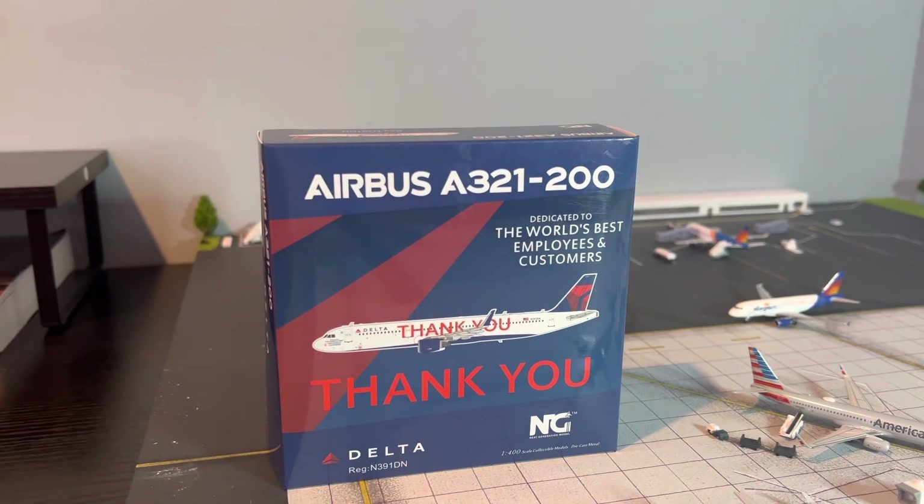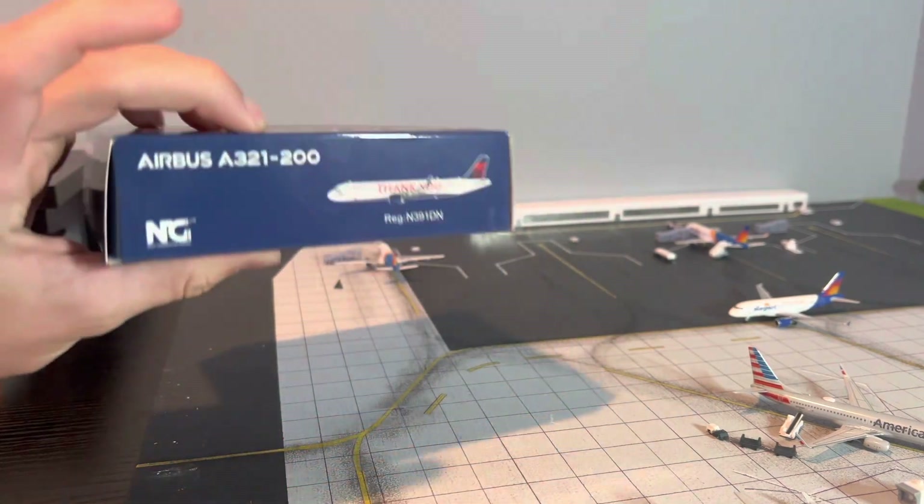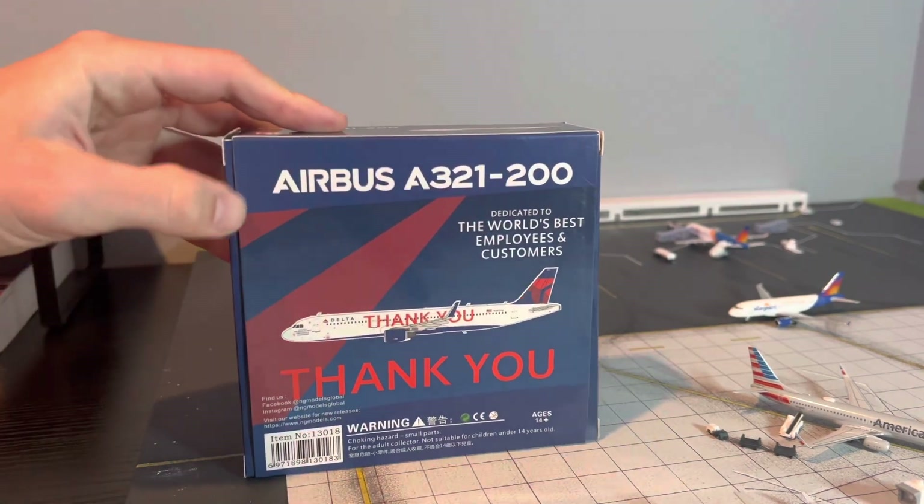Dedicated to the world's best employees and customers. We have the computer-generated image, the Thank You titles, Delta registration N391DN, NG Models. Here's the side of the box, top of the box, and the back of the box.